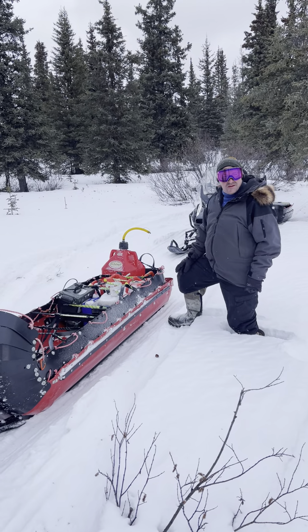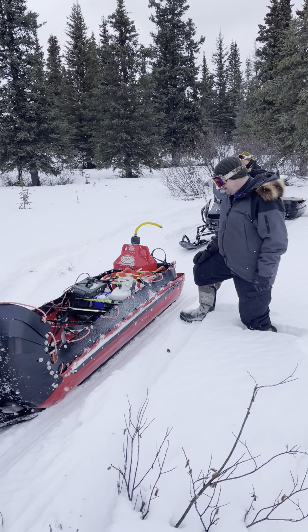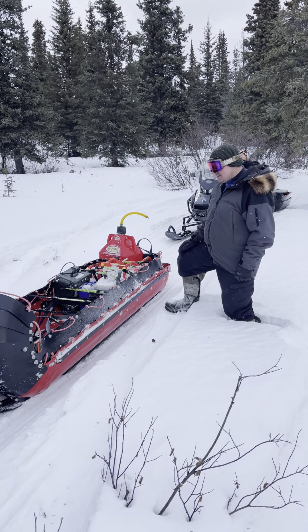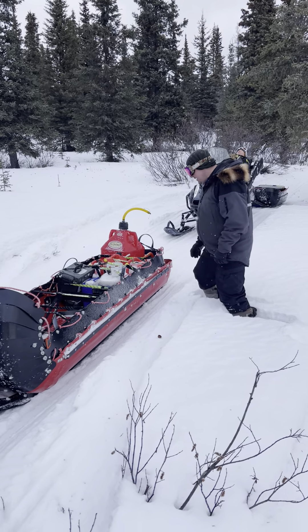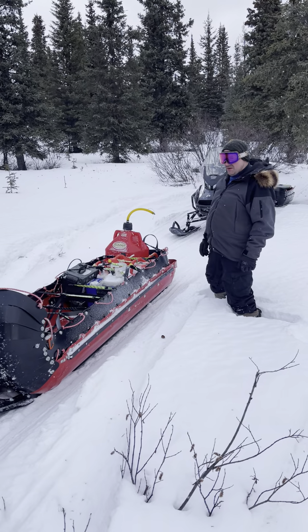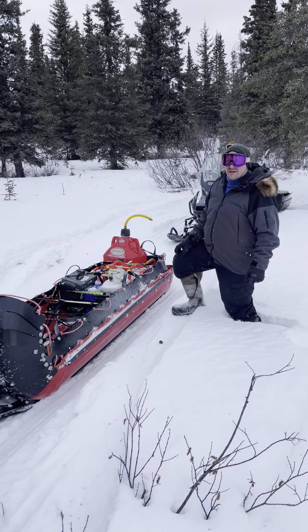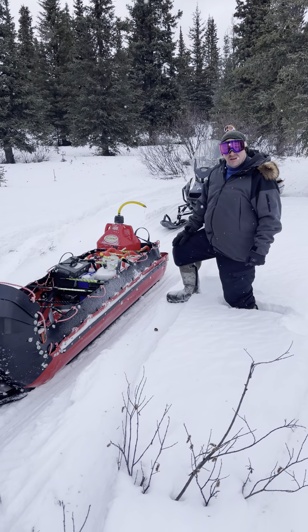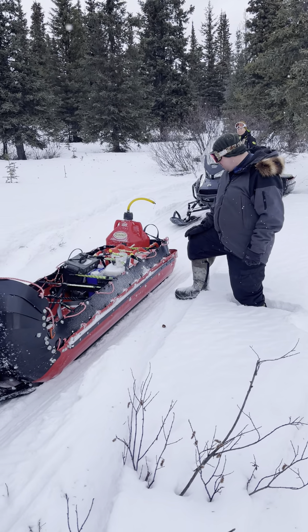Hey guys, my name is Kimpton, here in Whitehorse, Yukon. Here's my expedition skimmer — a super great tool to have for bison hunting, ice fishing, and wood hauling. I use it for hauling firewood at home.